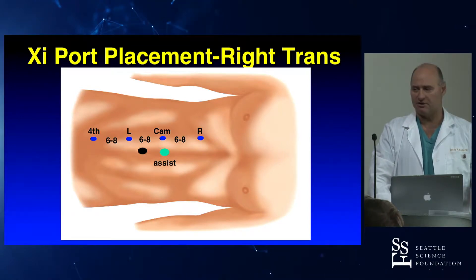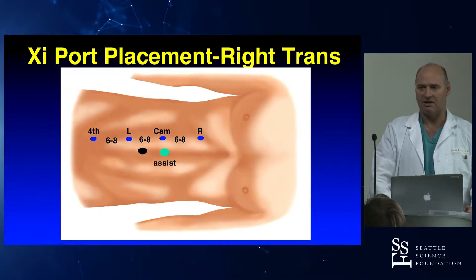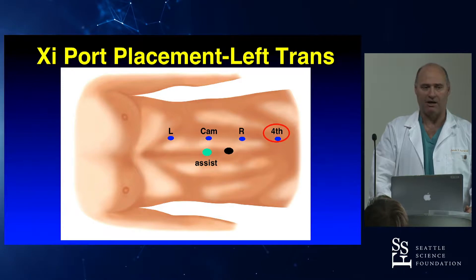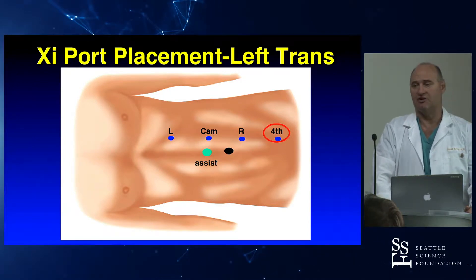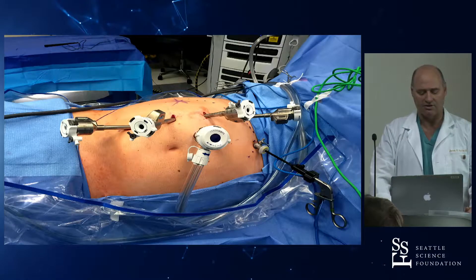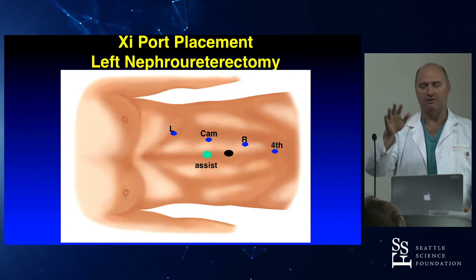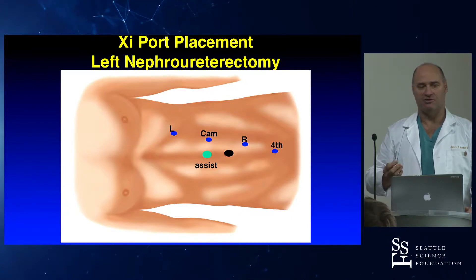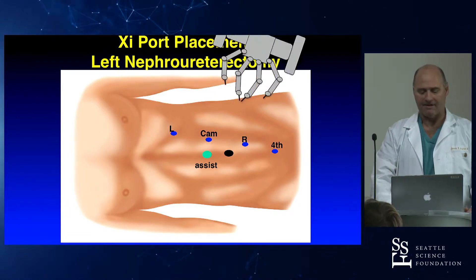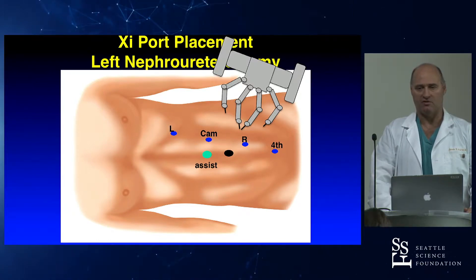For a standard kidney procedure, I use a linear port configuration — six to eight centimeters between ports — placed on the lateral border of the rectus muscle, with my assistant in the midline. For the Nefro-U, all I'm basically doing is taking that linear configuration and angling it down. This angle opens up the ports into the pelvis, and from this port configuration I can reach from the top of the kidney down to the bladder. I dock basically midway between the shoulder and the hip. This has worked for all our patients transperitoneally.